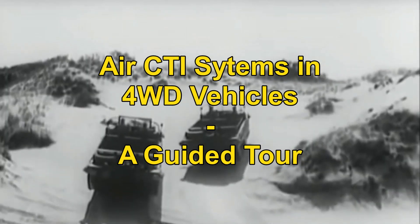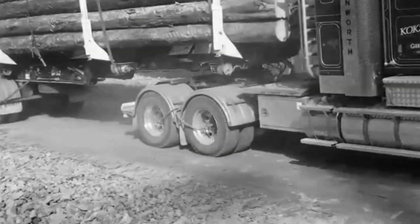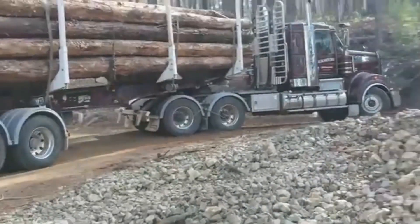Central tyre inflation has been around for a very long time but its role in industry and recreation has been quite limited. In recent years the technology has been refined, reliability is now very high and thousands of trucks are using CTI every day.